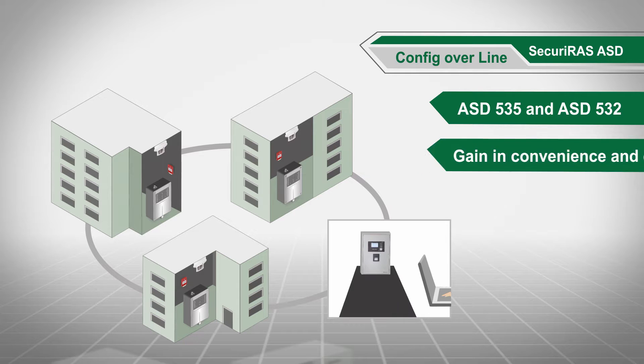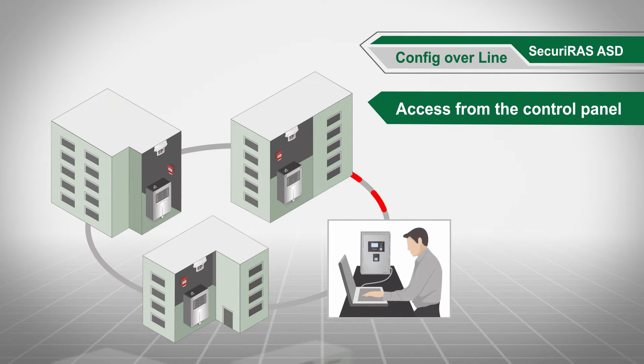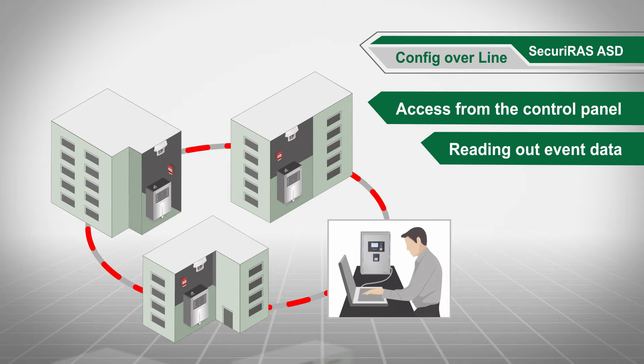By means of the ASD config tool, you can access the ASD detectors directly from the fire alarm control panel to adjust parameters or read out event files, without needing to seek out the detectors individually.